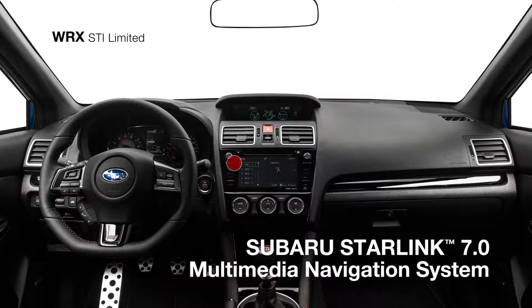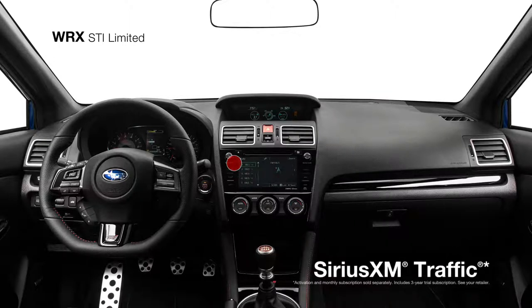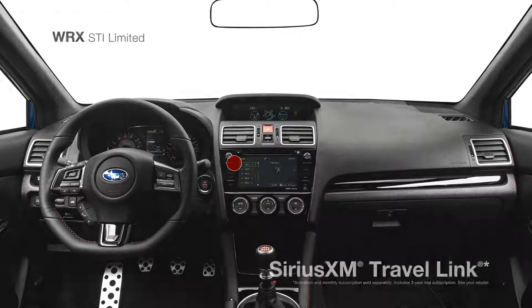There's also the standard high-res touchscreen Subaru Starlink 7-inch multimedia navigation system to help you find your way, plus it gives you access to SiriusXM traffic and TravelLink.